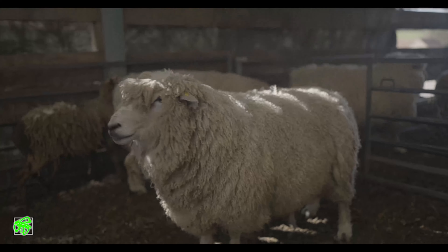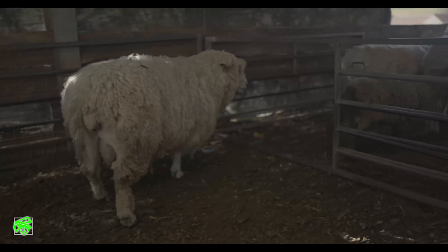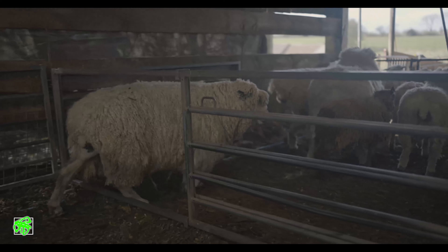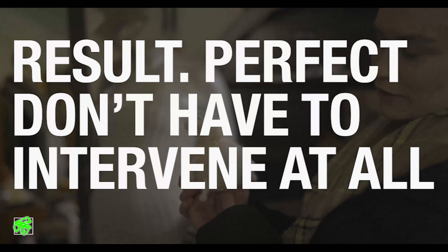Splash — break out the amniotic bag, mother turns around, starts licking them, lamb gets up within about five minutes, all going well, suckles. Perfect — don't have to intervene at all.